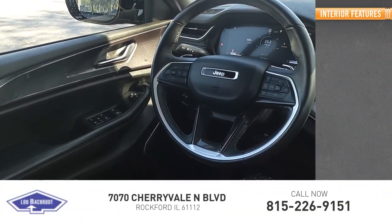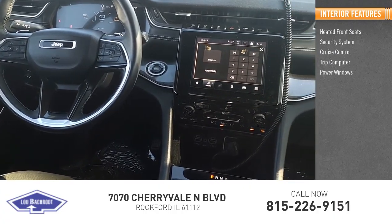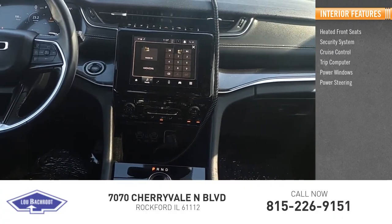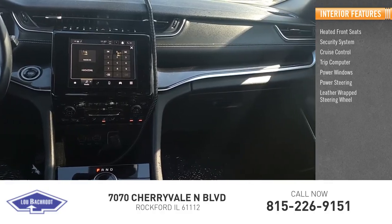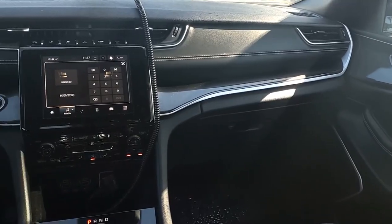Inside you'll find heated front seats, security system, cruise control, trip computer, power windows, power steering, leather-wrapped steering wheel, cloth seats, and overhead console. Is love at first sight really possible?